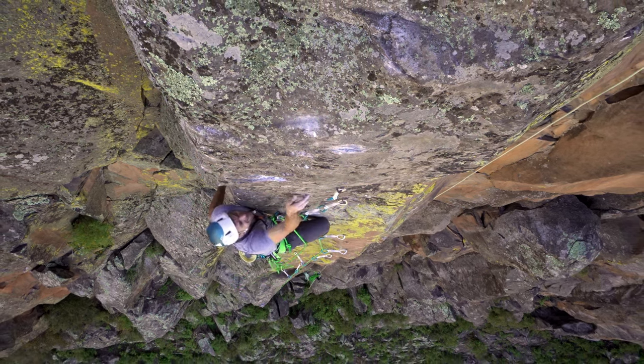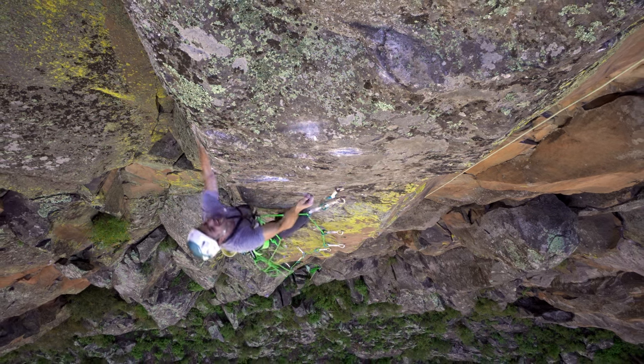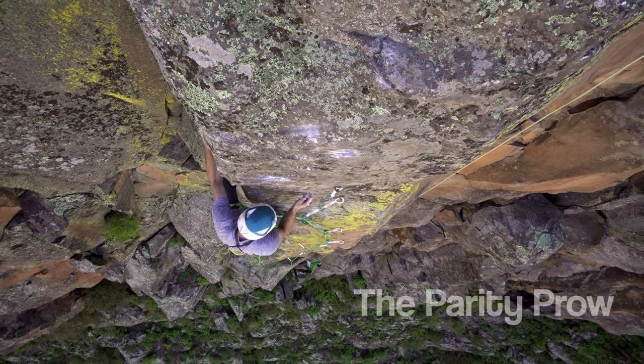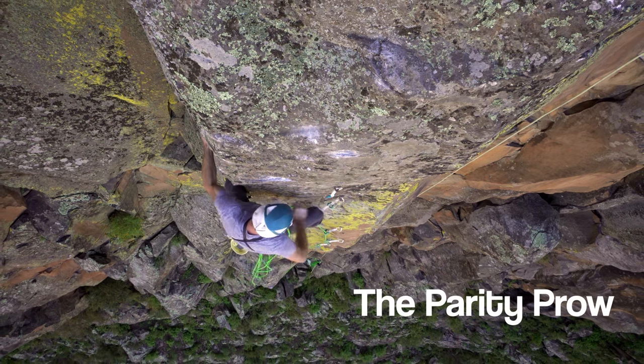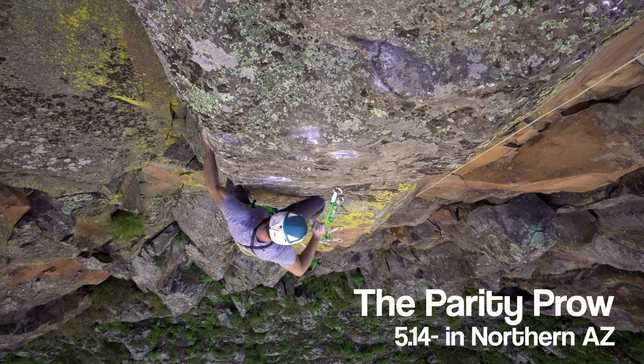A handful of climbers have achieved 5.14 on lead rope solo, mainly elite sport climbers with ample margin. I've long thought this was an inspiring showing of self-sufficiency. I even wondered if I could pull off this feat, but for me it would take serious system refinement.